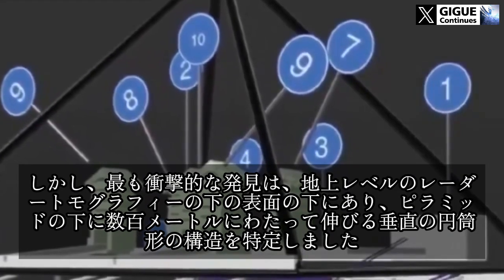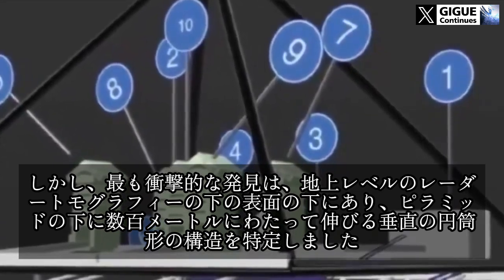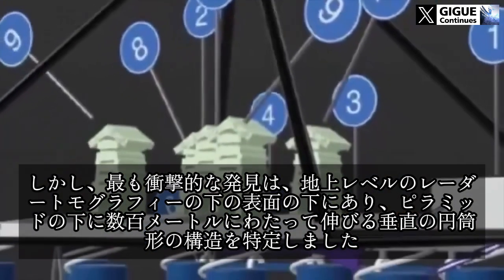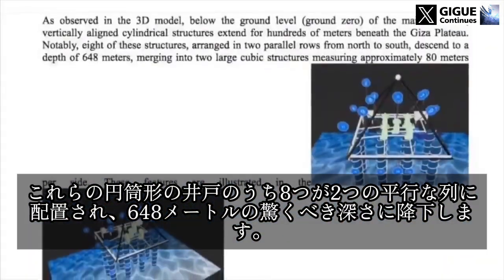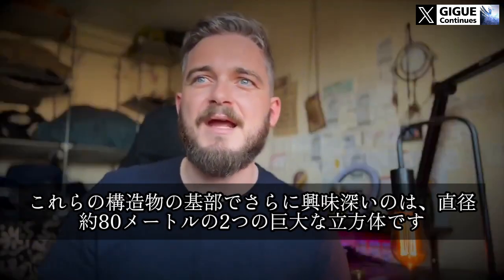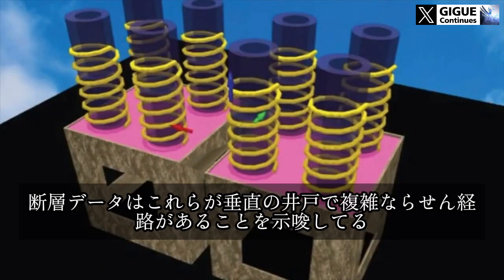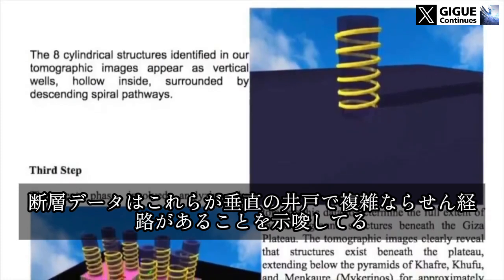But the most shocking discovery lies beneath the surface. Below ground level, radar tomography has identified vertical cylindrical structures extending for hundreds of meters beneath the pyramid. There are eight of these cylindrical wells arranged in two parallel rows, descending to an astonishing depth of 648 meters. Even more intriguing, at the base of these structures are two massive cubic formations measuring approximately 80 meters in diameter. The tomographic data suggests these are vertical wells with intricate spiral pathways.